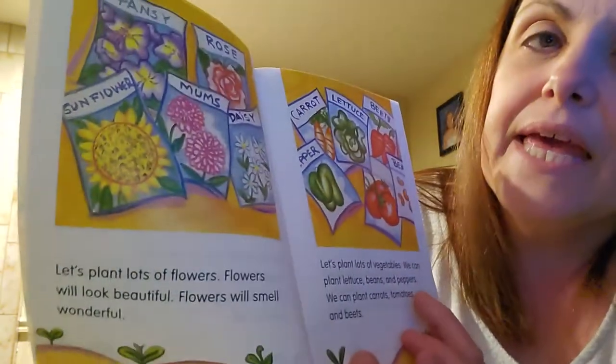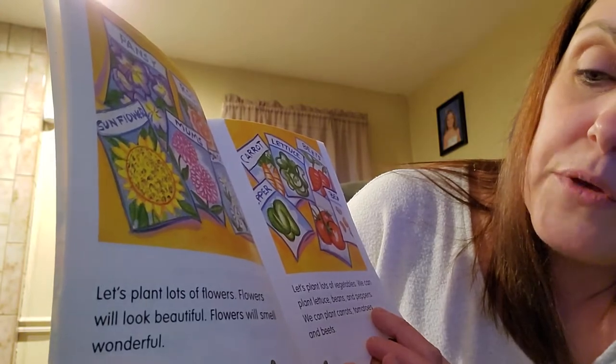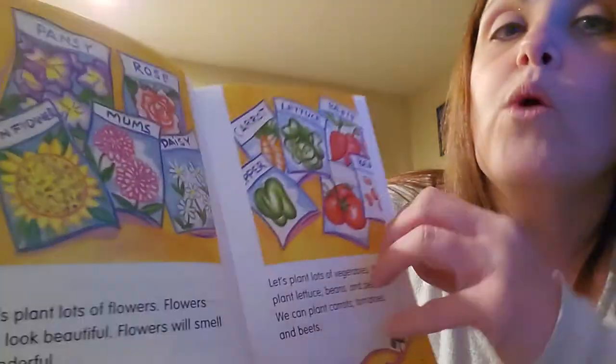Let's plant lots of flowers. Flowers will look beautiful. Flowers will smell wonderful.